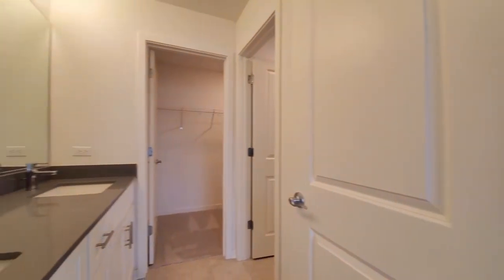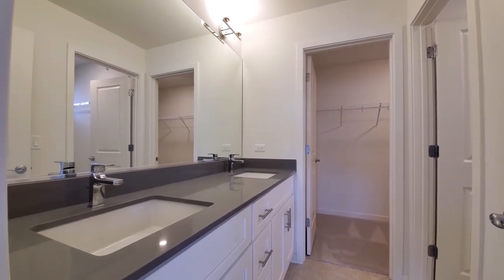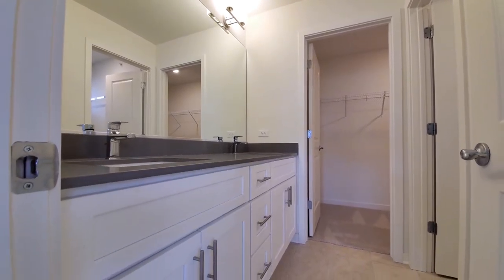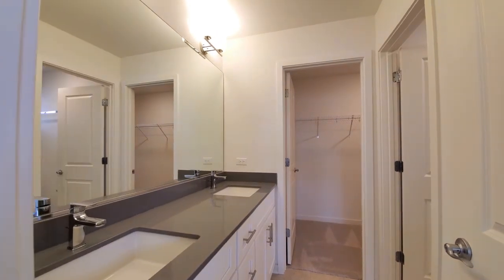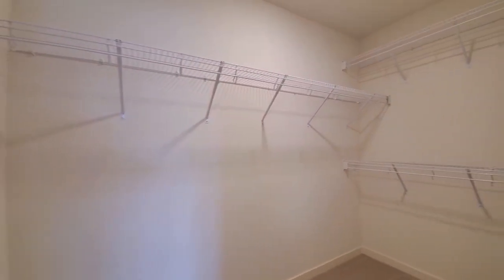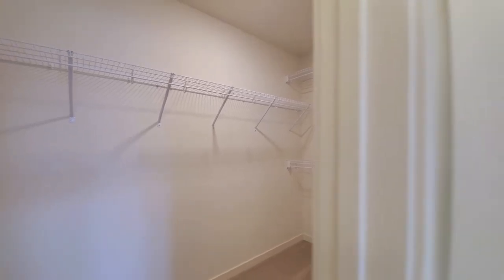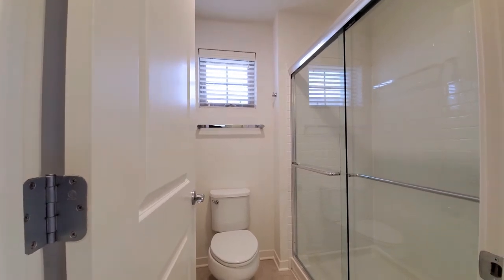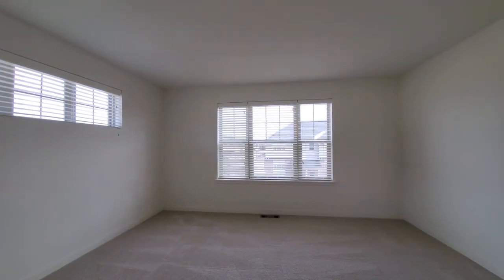Heading into the master bath — very attractive finishes. Great quartz counters, undermount sink, double bowl vanity, a bank of drawers in the vanity for storage, and a wall-wide mirror. There's a deep walk-in closet with multiple levels of shelving, and a private compartment for the toilet and walk-in shower. A great, bright room.